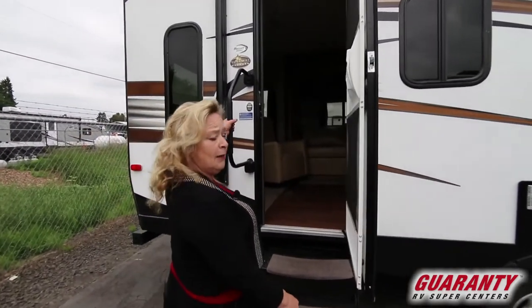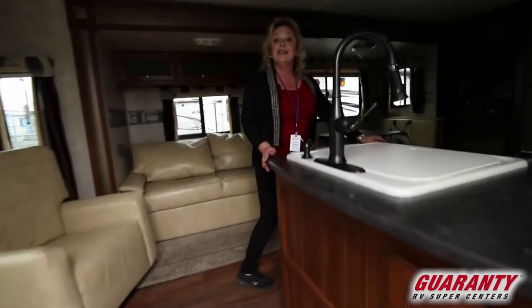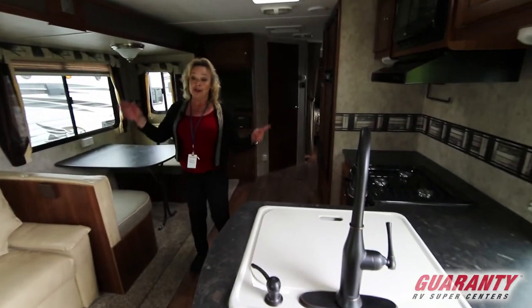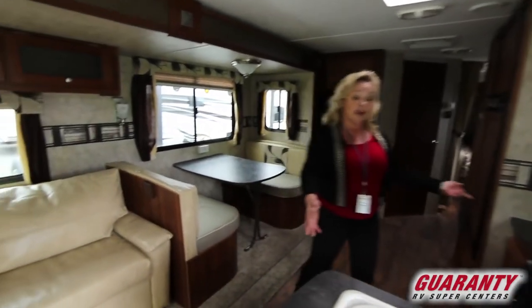Check this out — I love the grab handle too. I'm going to have the camera come around and give you a shot from the backside, but you've got a lovely kitchen here.